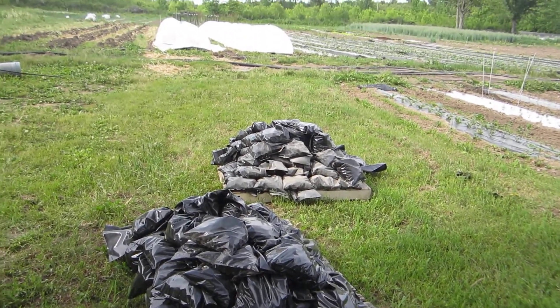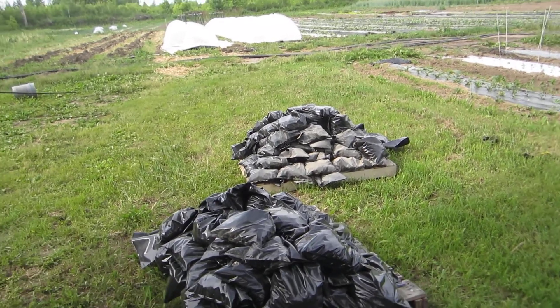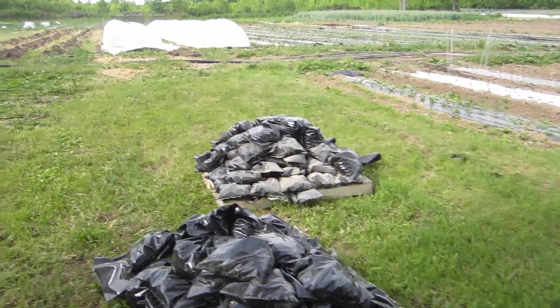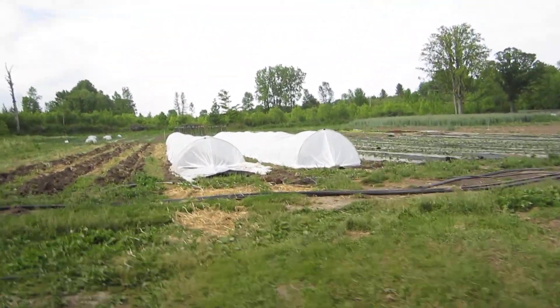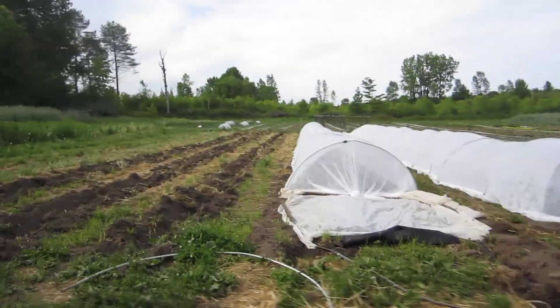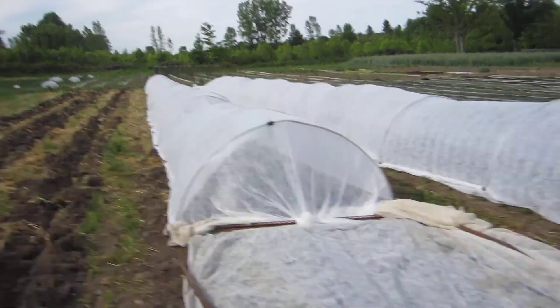Today is June 8th, and I'm going to take a little different route for the video. Right in front of you are gravel-filled sandbags to weigh down row cover. Underneath these row covers are four rows of Yellowdoll watermelon. We have some more watermelon to come in, but I had to wait until we had more weights for the row covers.